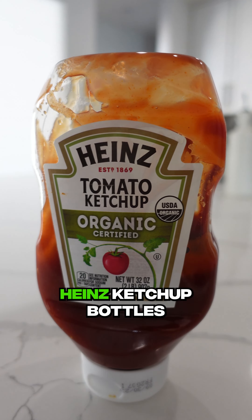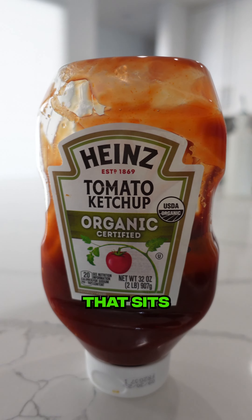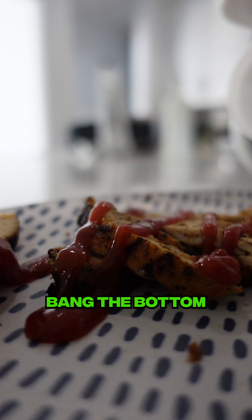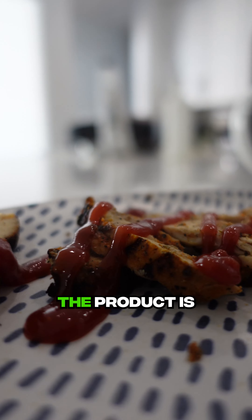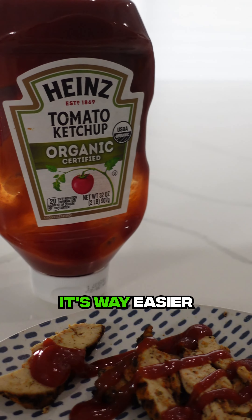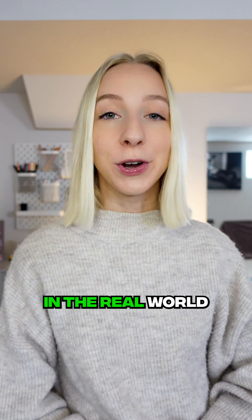Number three, Heinz ketchup bottles. These guys were the first to design a ketchup bottle that sits upside down so that you don't have to bang the bottom and struggle to get any out. The product is always right at the tip and it's way easier to use all of the ketchup in the bottle.